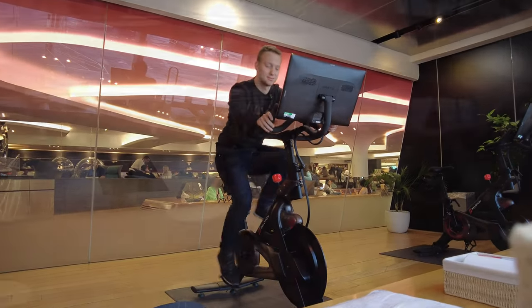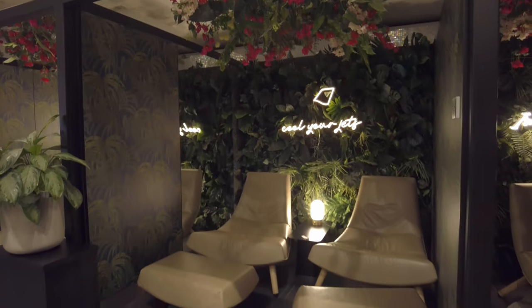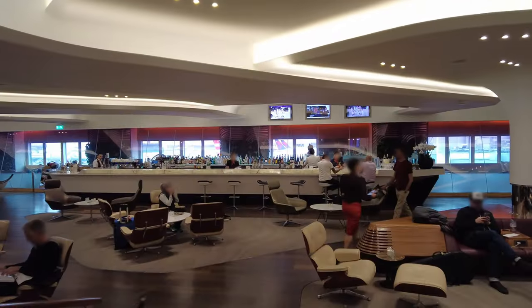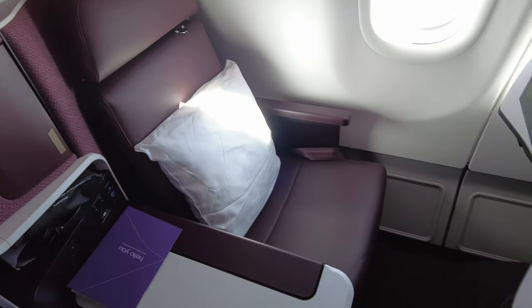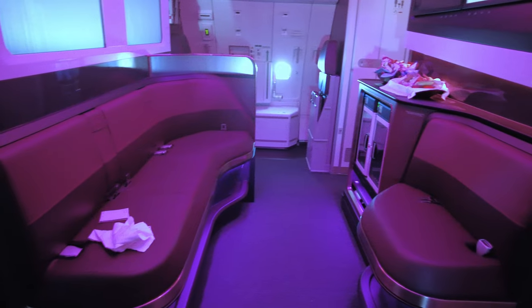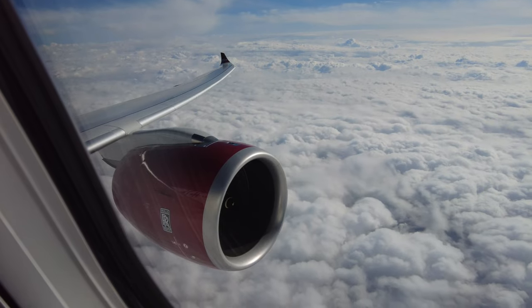Good morning from a rainy London today. I'm on my way to the Virgin upper-class wing at Heathrow Terminal 3, and we're going to fly to Tampa on Virgin's brand new A330.